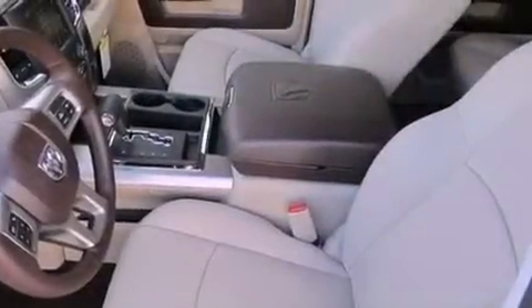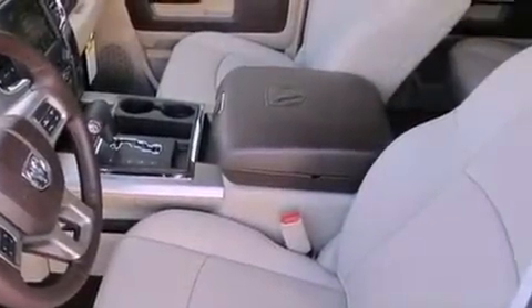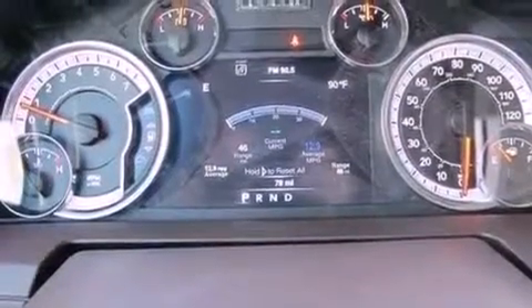The following features are also included: a heated steering wheel, heated front seats, chrome wheels, leather seats, and a bed liner.